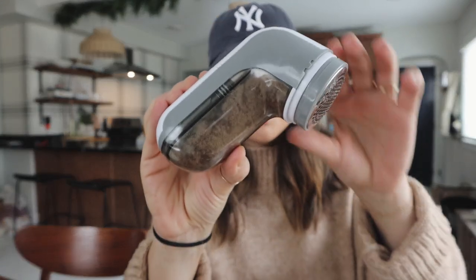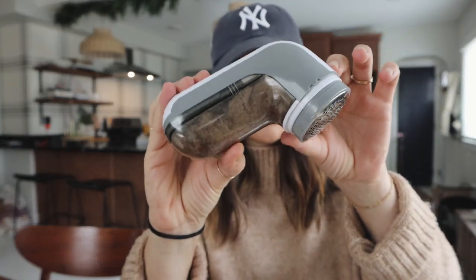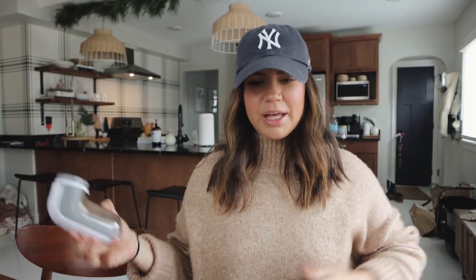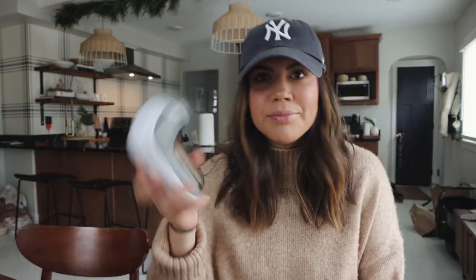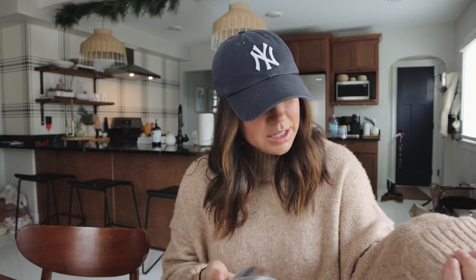This is what it looks like after probably like five minutes of doing it. So much came off. I feel like I could go a little bit longer, but it looks a lot better than it did. This is linked in my Amazon storefront if any of you need something like this — I have so many sweaters in my closet that I've had for years that I love but don't pull out because they've been worn so many times.